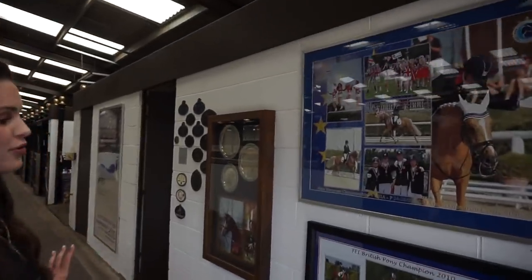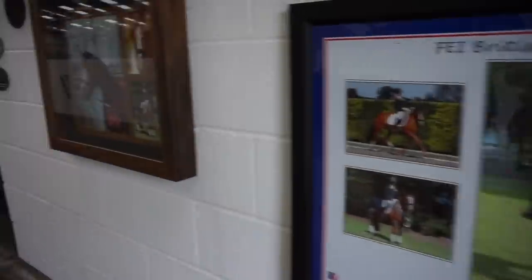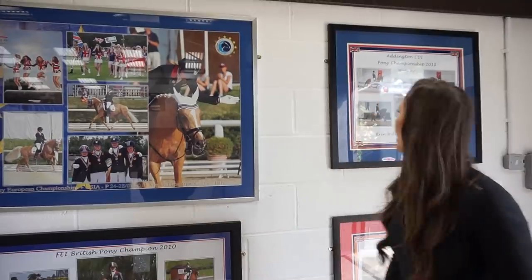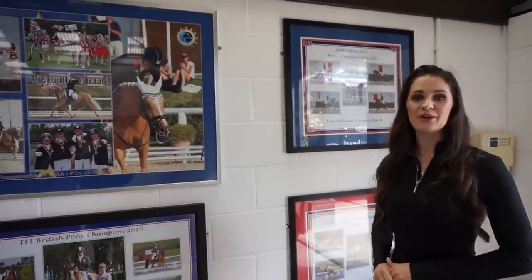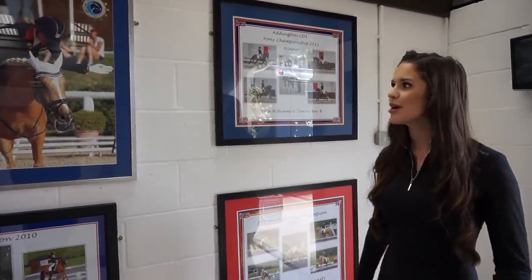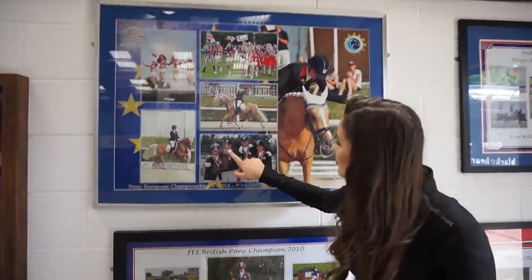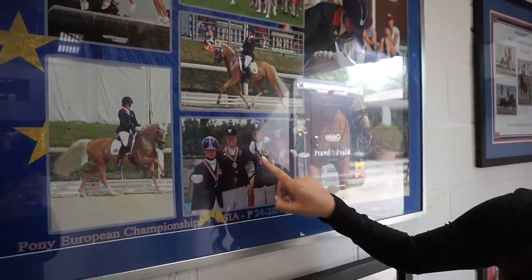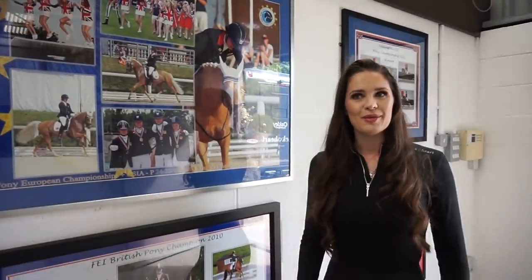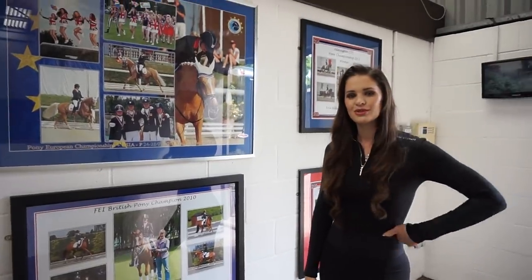This is our picture wall when you first come in. As you can see there are quite a lot of pictures up, and most of this wall is from when I was a pony rider. This was Addington CDI - we won that year, so that was 2011. This was I think 2013 pony Europeans. This is Phoebe Peters, Rose Hugh Smith and Rebecca Bell, all of us looking very baby-faced. We were British pony champion in 2010 - I'd definitely say 2010 was quite a good year.